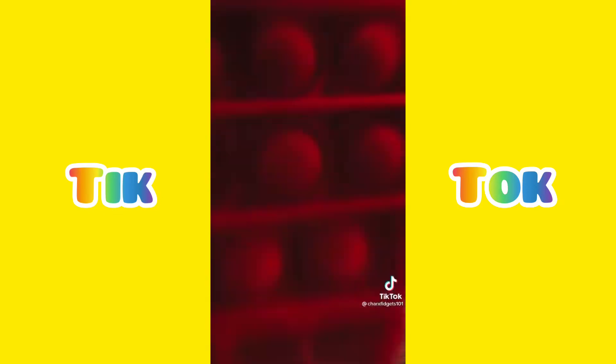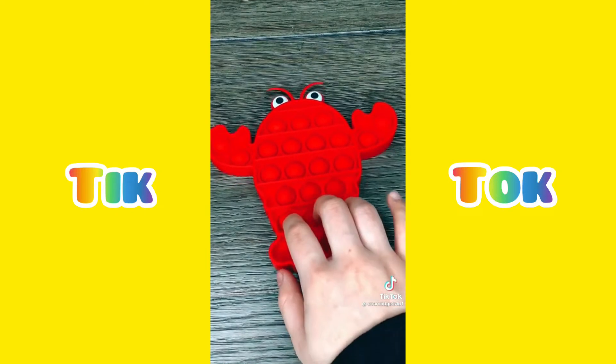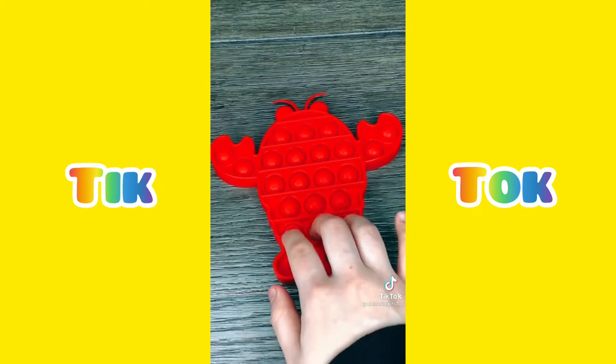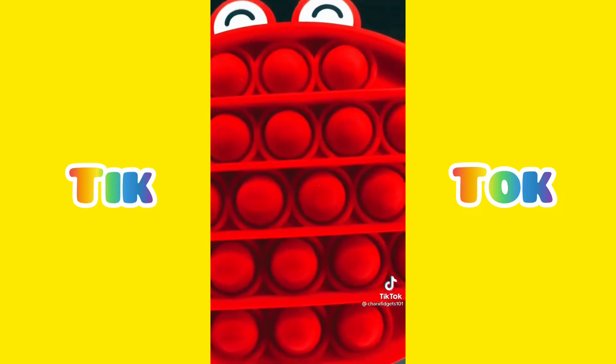Next is a lobster — this one has little lobsters on it. First side. Okay, last up is a crab — this one has little crabs on it.